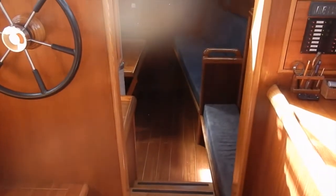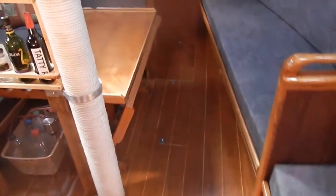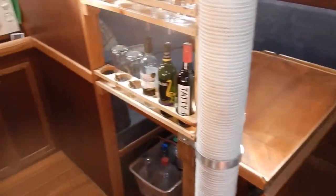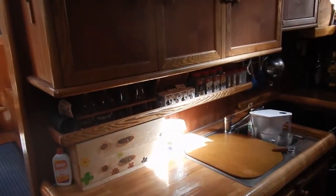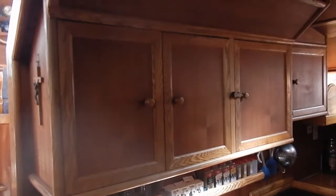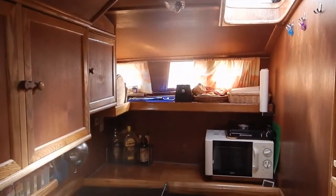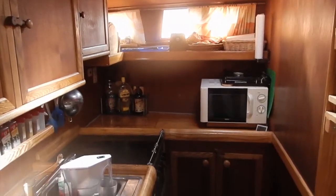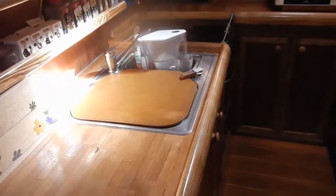From here we take three steps down into the lower forward area. To port is a well-equipped galley with hot and cold pressure water, an all-electric stove, microwave and lots of space. This boat is very clean to my eyes. Cabinet space is abundant and looks to have a useful layout. The lighting is great and the hardwoods are beautifully finished. It has a fridge as well.